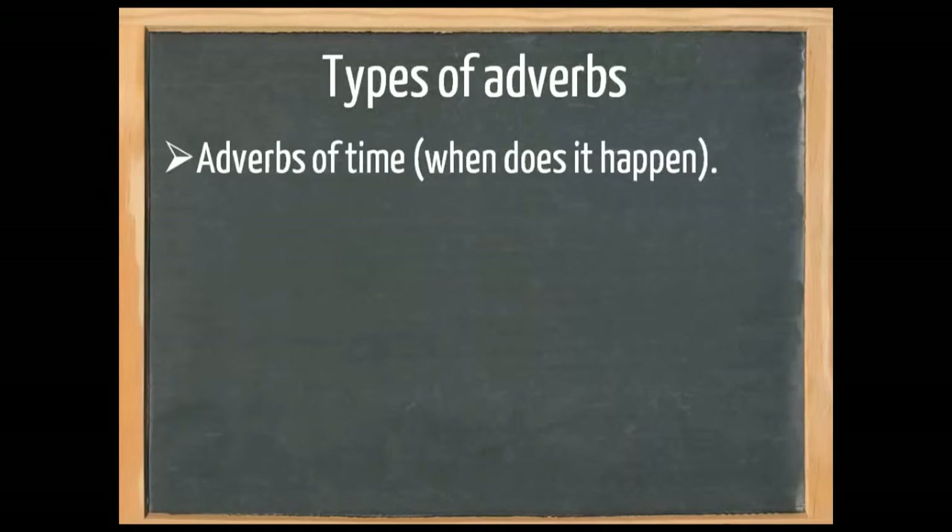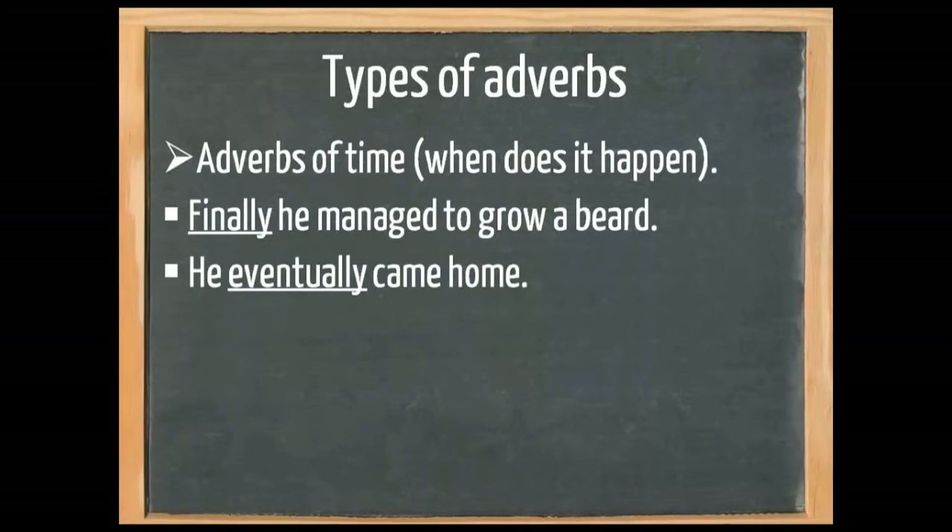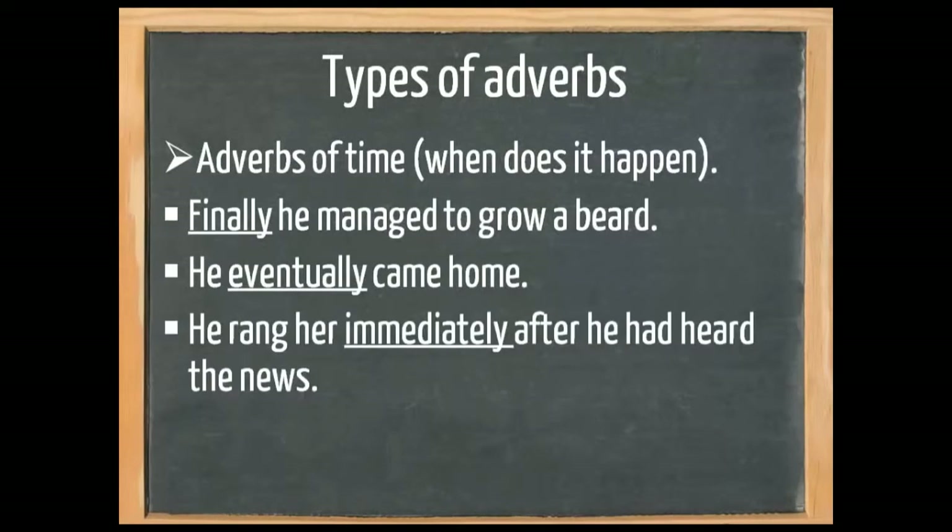There are also adverbs of time — when does it happen? 'Finally,' which means in the end, 'he managed to grow a beard.' 'He eventually came home.' And 'he rang her immediately after he had heard the news.'